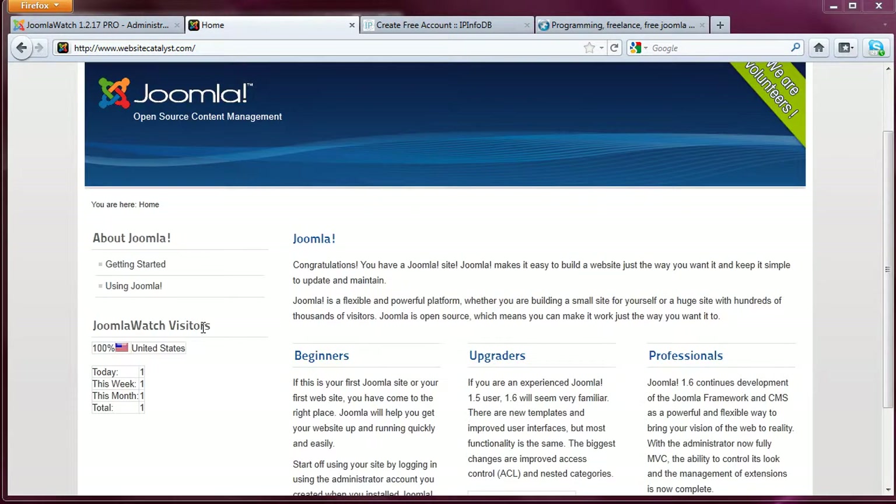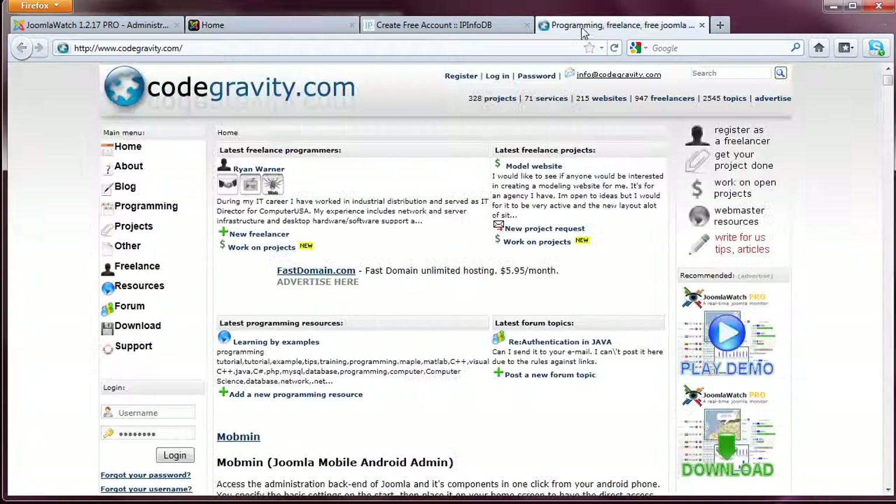Now when we go back to the front end of the website and press F5, it should be in the correct order. You can see the Joomla Watch Visitors. If I was logged in, you would be able to see the number of online users — one visitor this week, this month, just one visitor. But we're going to hop on over to codegravity.com, which is a high-visibility website with a lot more user interaction, and continue this demo there. See you in part two.